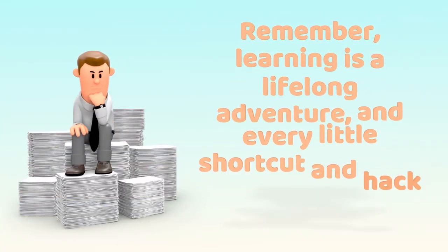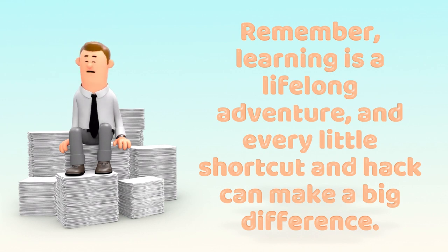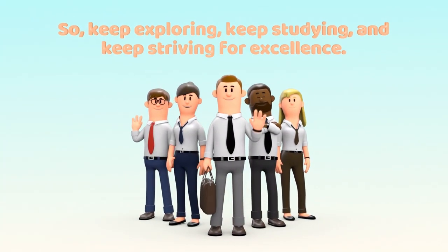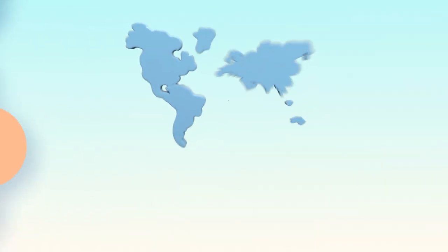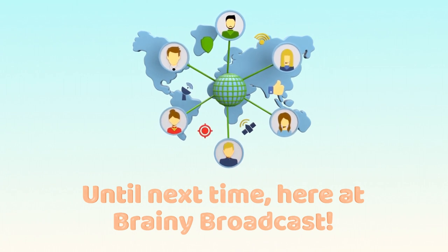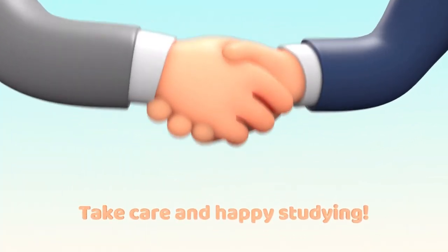Remember, learning is a lifelong adventure, and every little shortcut and hack can make a big difference. So keep exploring, keep studying, and keep striving for excellence. Until next time, here at Brainy Broadcast, we're cheering you on to your academic success. Take care and happy studying! Bye!